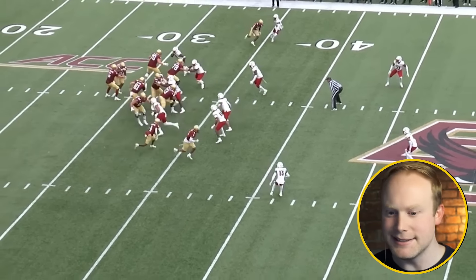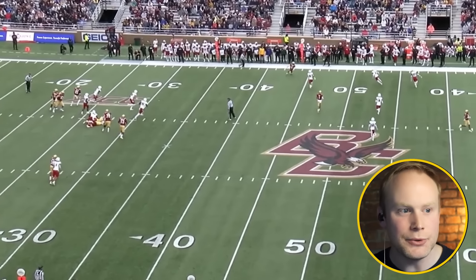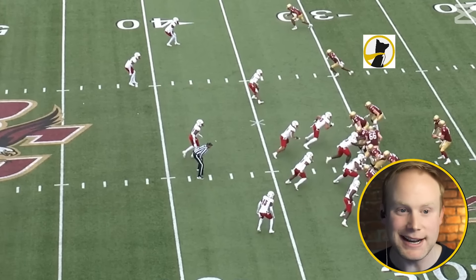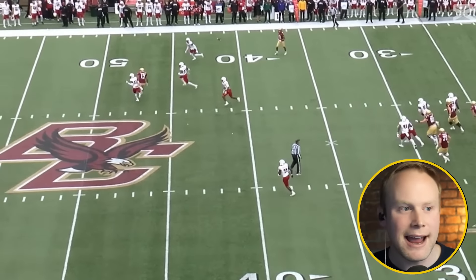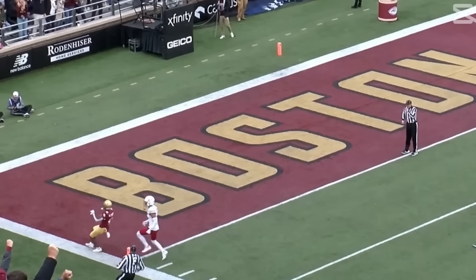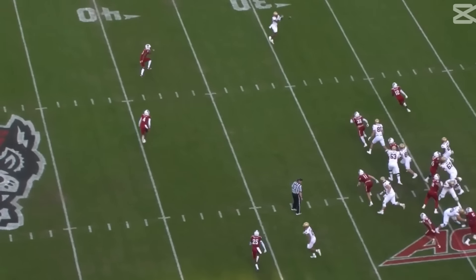Again, when you have this hybrid slot-Z receiver at times at Boston College, he was asked to create separation on breaking routes. What that does is when the corner is bigger or longer — like I saw in 2019 going back to his game against Sauce Gardner — he almost gets swallowed. I'm not going to say I wish he played like JSN in that same spot over and over again, but I think he could have been much more productive if his average depth of target was much lower at BC.